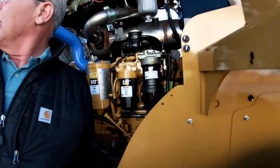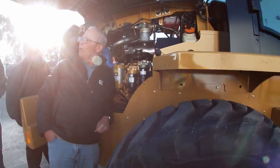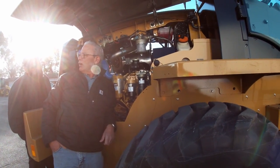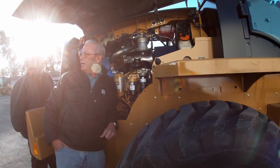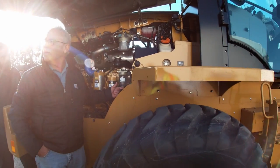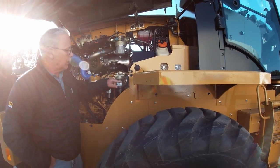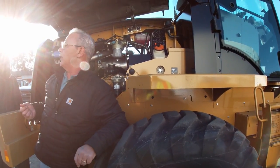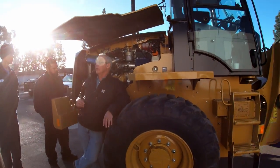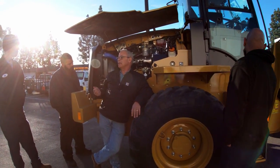Do you know what water in the fuel looks like in that separator? It's going to look like a bottle of Italian salad dressing — there'll be a separation line with water on the bottom and fuel on top. Simply drain the water off and close it. This machine has an electric prime system that comes on with the key. When you turn the key on, the prime system activates. So if you drain water out of there, just turn the key on, wait a minute, then start it.